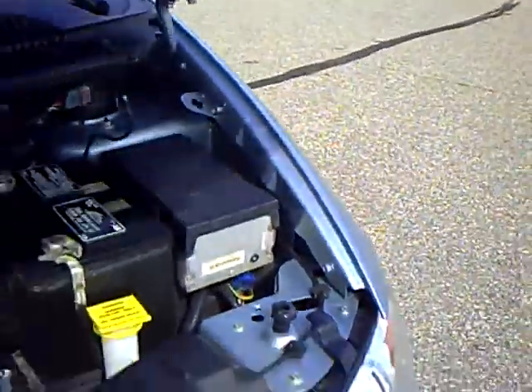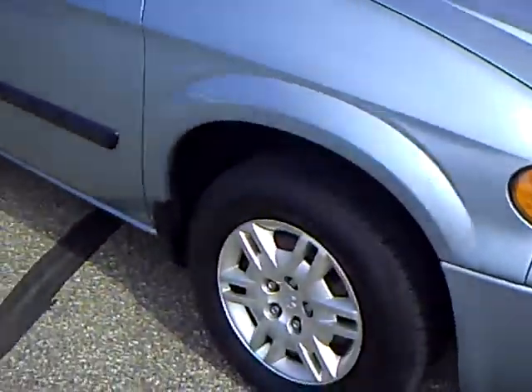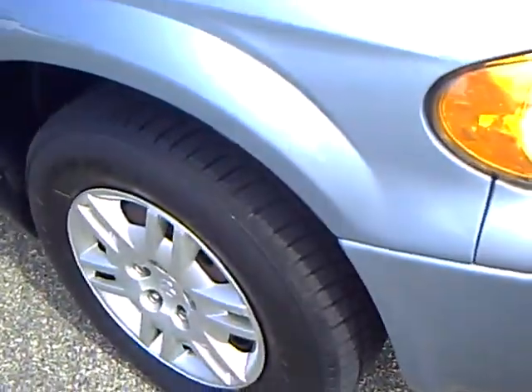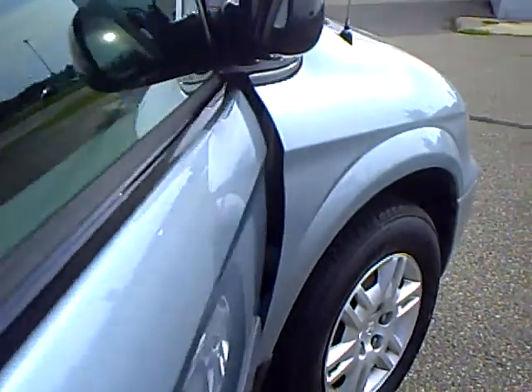Very clean. Body is in very nice condition. Tires are looking real good here — lots of tread on those. It's a 7 passenger van; make a great family rig.